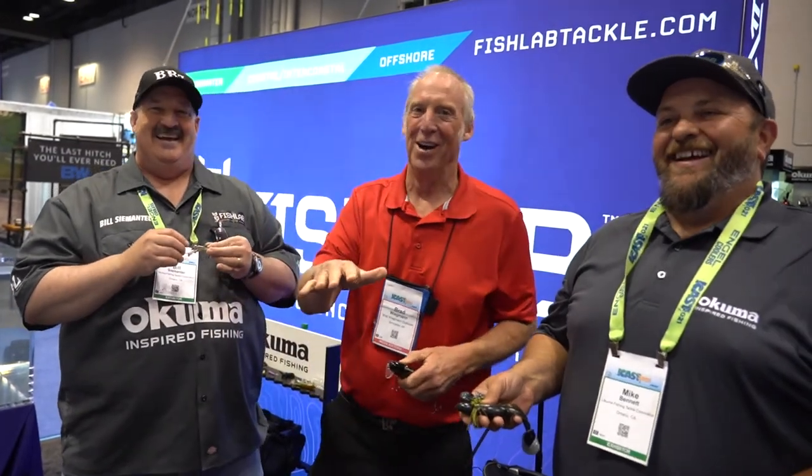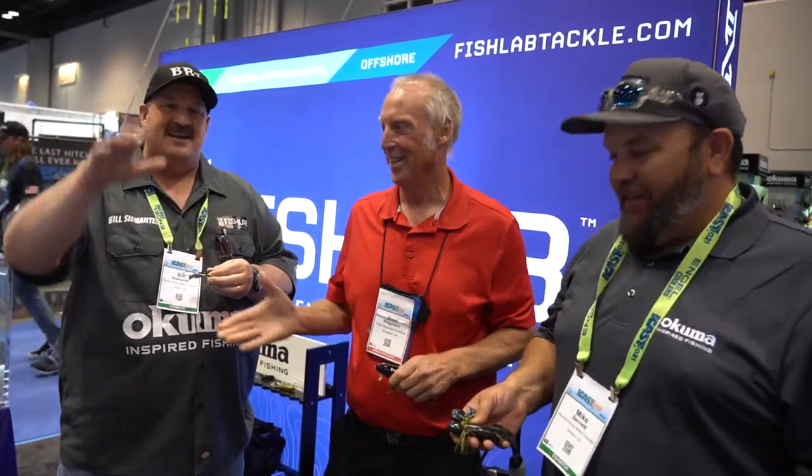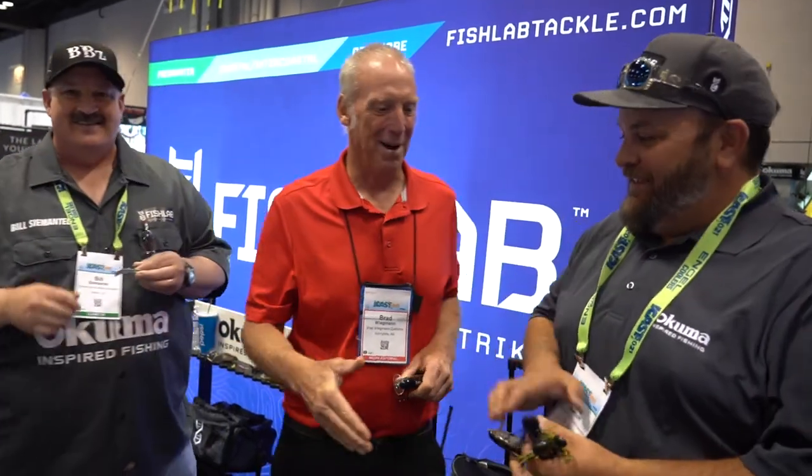We're at ICAST. Keep watching these guys — you'll find all kinds of great stuff and products coming from them. Appreciate it. You guys take care. Thanks, Mike.